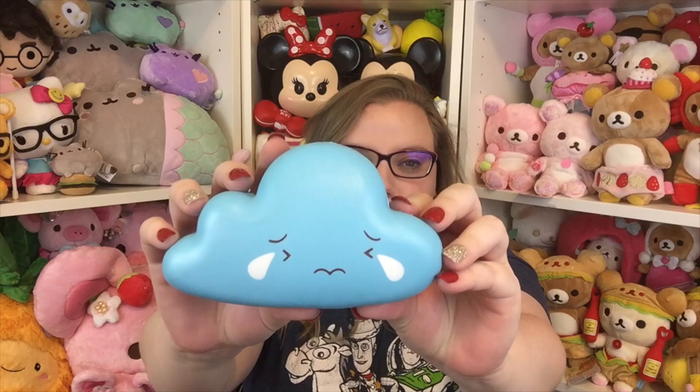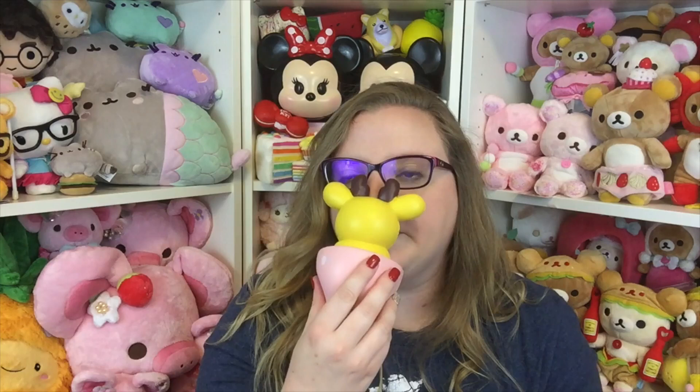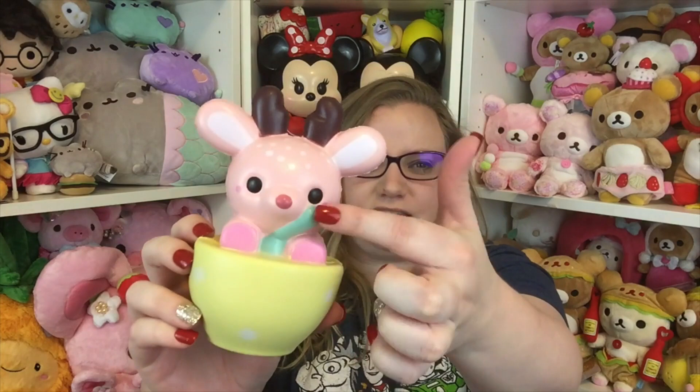Then we have the Lele deer in a cup, and these are so cute. There's a purple thing — I don't know if it's a spoon — but I don't love that it's on the deer's face. This is really cute though. It is very very squishy and I love the little antlers. Then there's a little pink deer, so adorable. I really wish they didn't have those things on the face, but I like the pink and the little dots on its head.